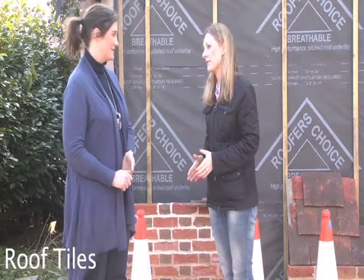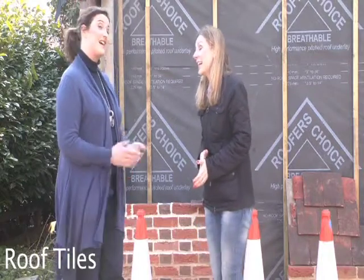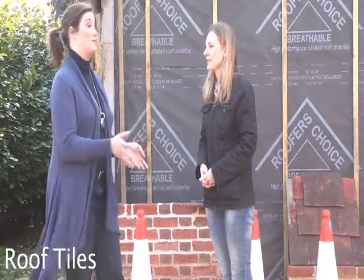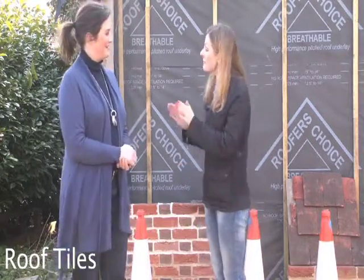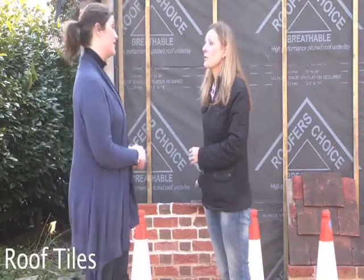The client originally really wanted reclaimed tiles, but we have discovered that that's not as simple. Finding 30,000 reclaimed roof tiles with the appropriate fixings in the correct colour is very difficult. And builders don't love working with reclaimed materials — it makes them very nervous. So generally, if it's possible to find something new, you're going to have a happier builder. However, we stuck with the client's wishes and we did get some samples of reclaimed tiles.